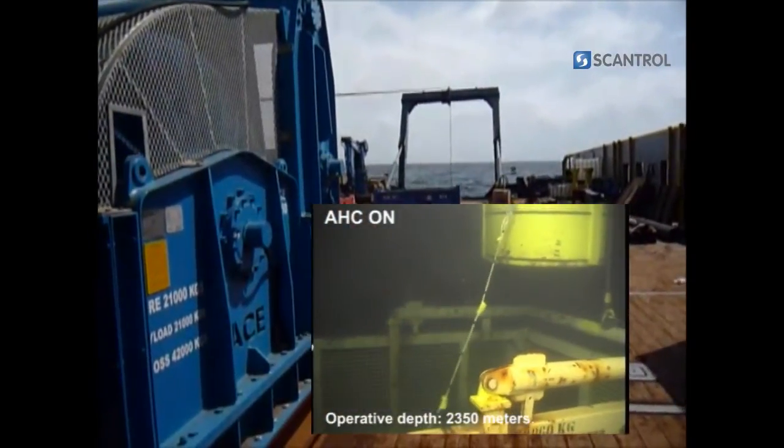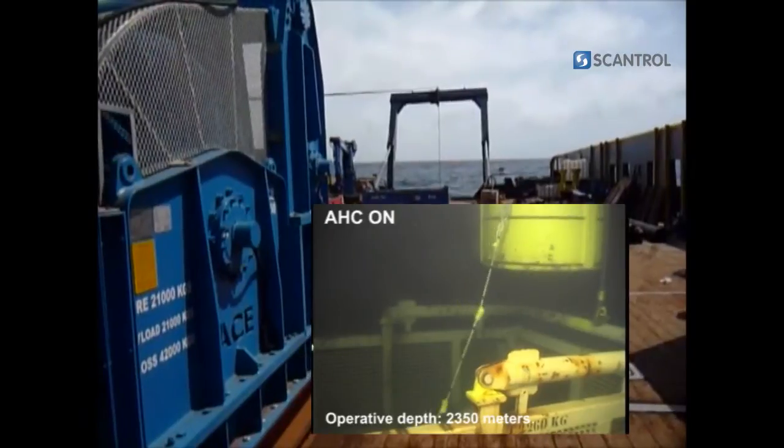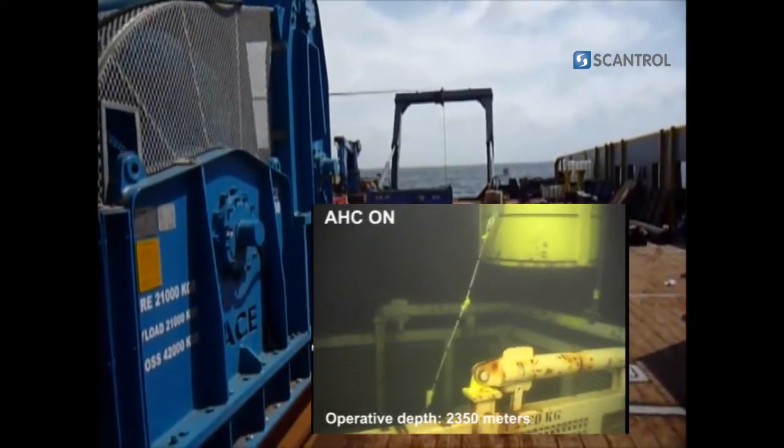As we can see, the vessel motion is about 4 meters, but there is roughly no vessel movement affecting the load when the active heave compensation is switched on.